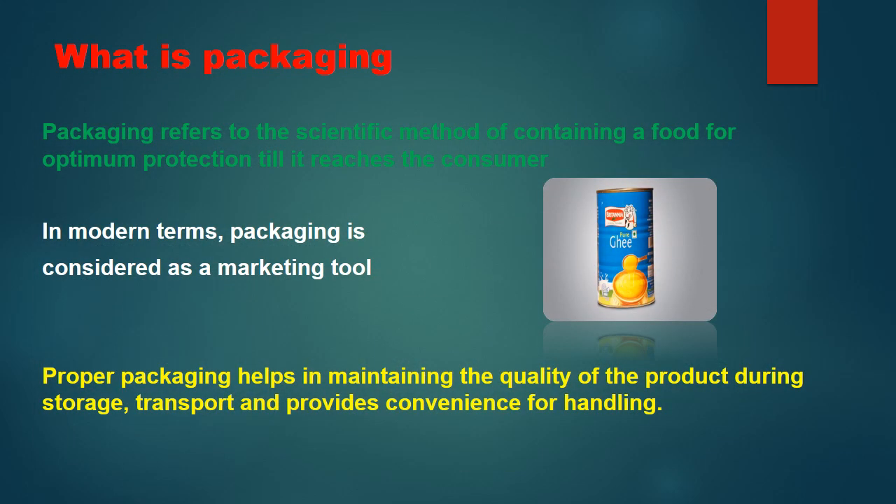Packaging refers to the scientific method of containing a food for optimum protection till it reaches the consumer. In modern terms, packaging is considered a marketing tool because through packaging we can educate consumers and promote marketing by conveying important aspects of the product, including storage, nutritional aspects, and other benefits. Proper packaging helps in maintaining the quality of the product during storage and transport, and provides convenience of handling for consumers.